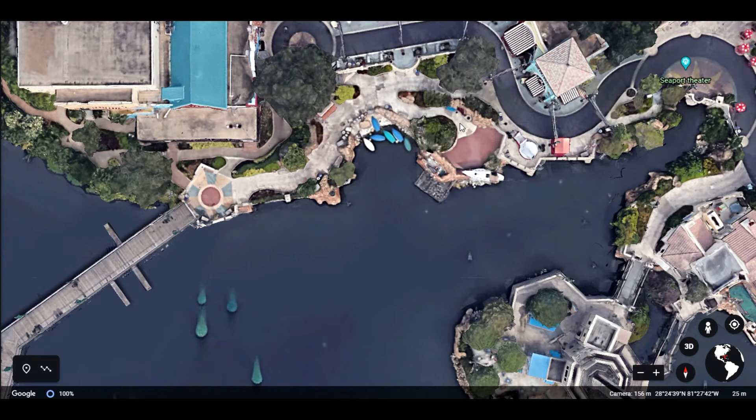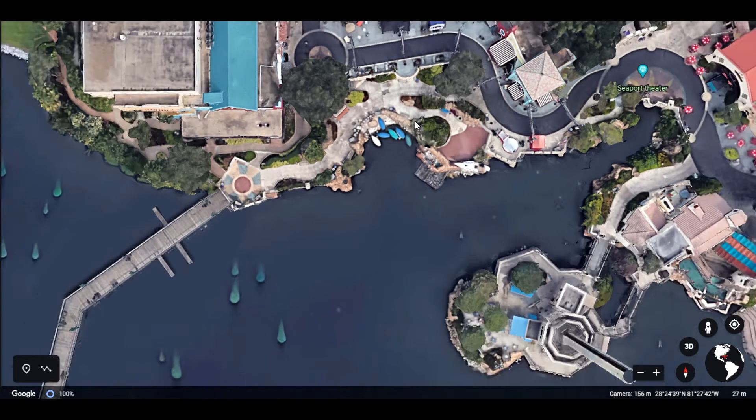It was a lot of fun. If you haven't watched those videos, I'll tag them up above — put a card, whatever those things are called — so you can see it.